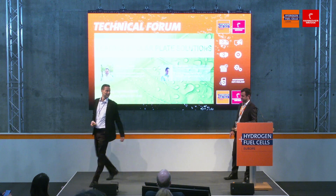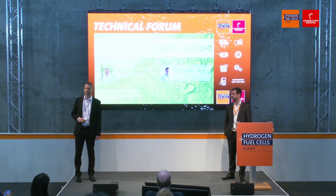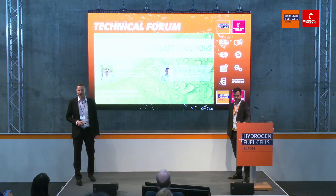Thanks for having us. My name is Martin. I'm working as a business development manager at Syntec, and I'm taking care of our hydrogen activities. My name is Peter Roth, and I work as a project manager for bipolar plate manufacturing at FineTool.